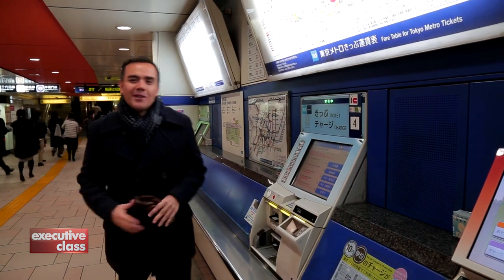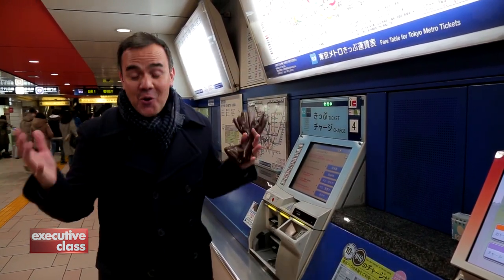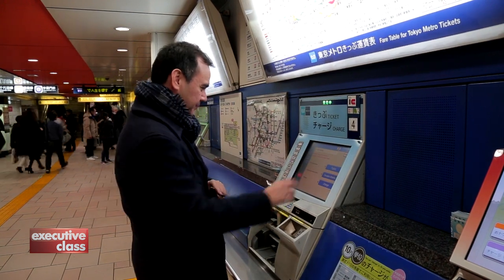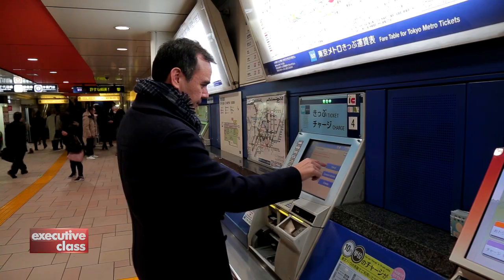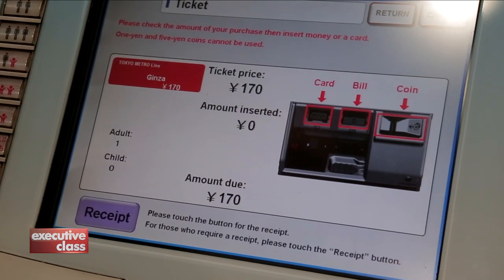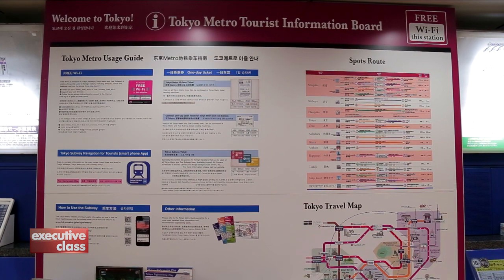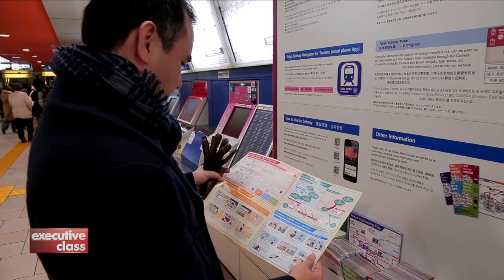For first-time users, the Tokyo Metro system looks overwhelming. But believe me, it's gotten so much simpler through the years. You can transact in English now. Just follow the instructions — it's so easy. You simply need to know where you're going, and a display tells you how to get there and how much to pay. Many stations even provide huge infographic billboards and handouts just for tourists.